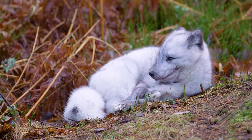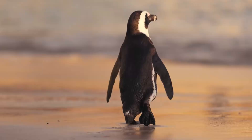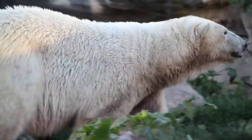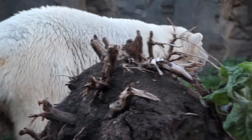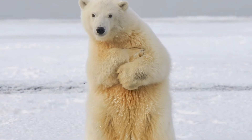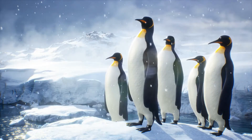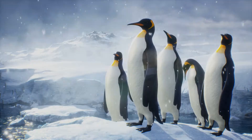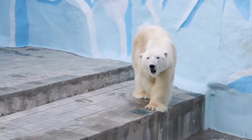Thick fur also assists in thermal regulation — by definition, the regulation of body temperature. This process helps in maintaining a stable internal body temperature despite external temperature fluctuations. In the freezing temperatures present during the Ice Age, the dense fur helped to retain body heat.